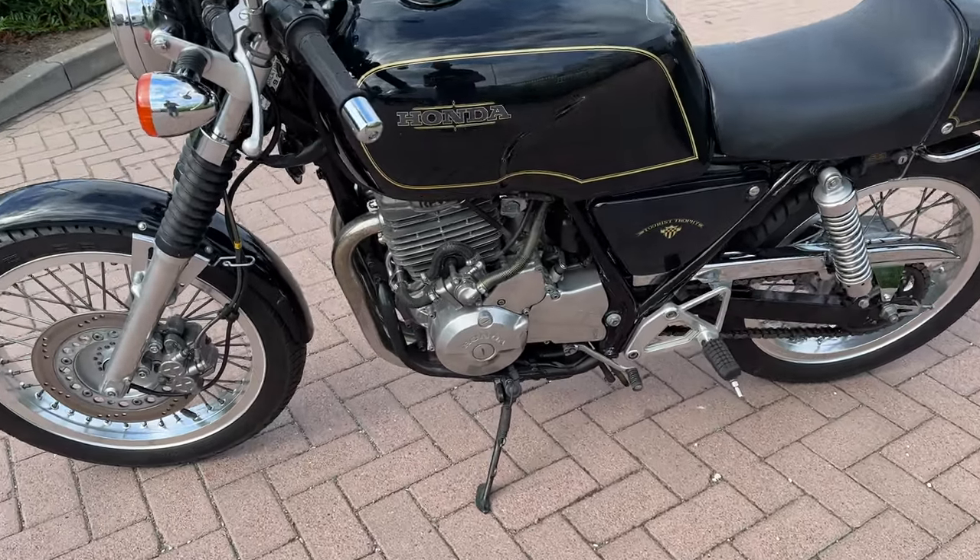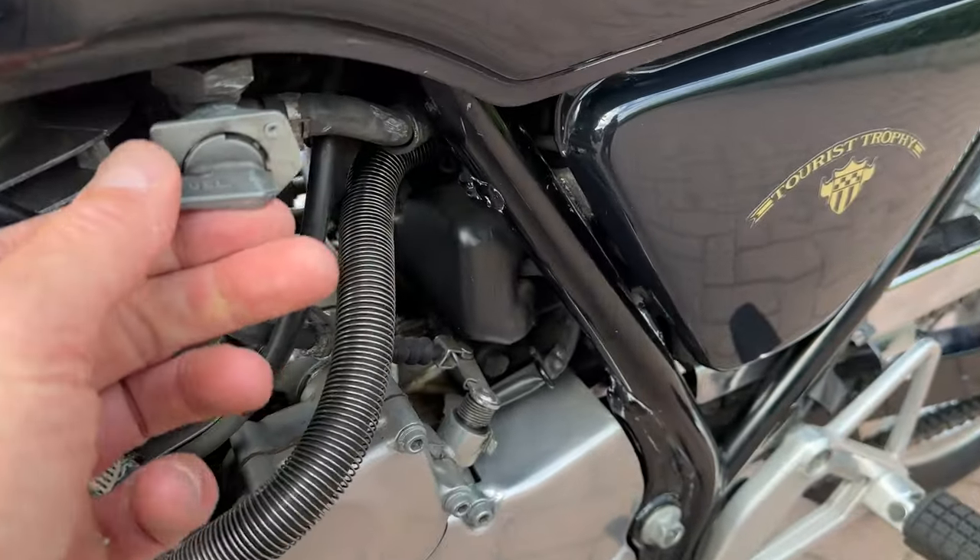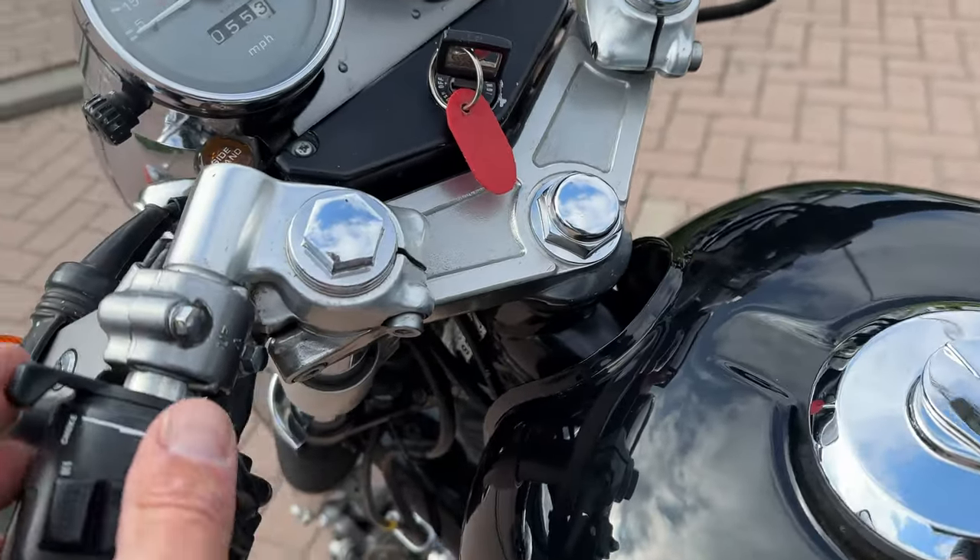So, the bike is cold. Let's start it up. Bit of choke.